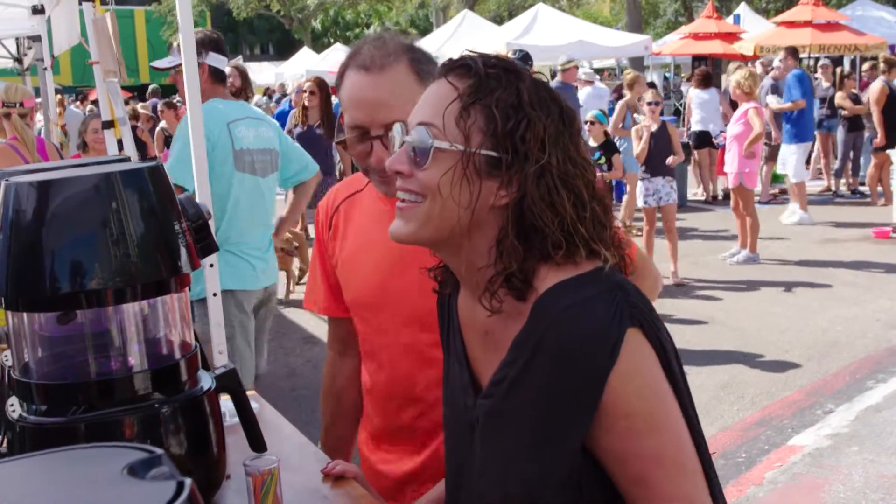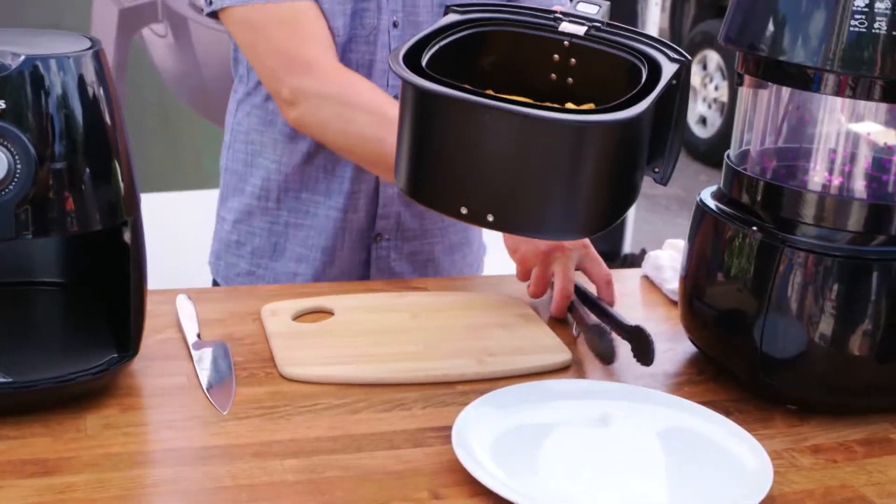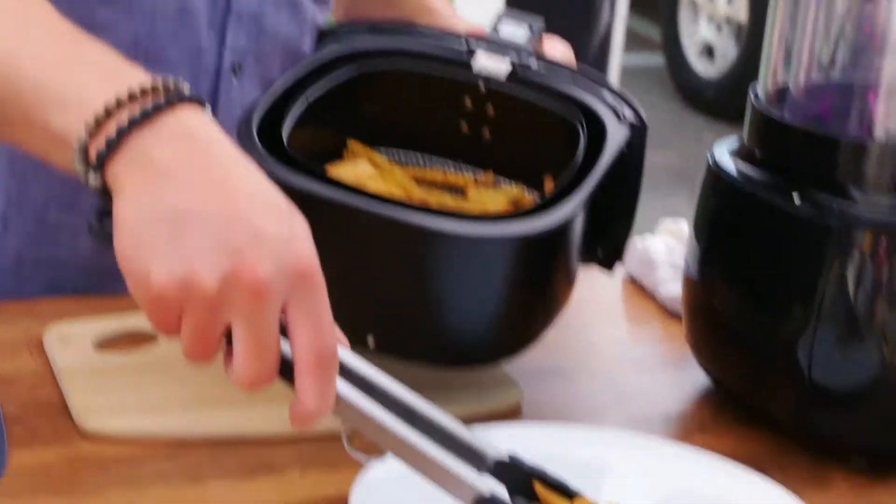So you guys love fried food, right? Of course. He lives for French fries. If it's fried, it's for me. Well, with the Philips Air Fryer, we take the guilt out of it. We're cooking without fat, oil, and grease, and we're doing it all with air.